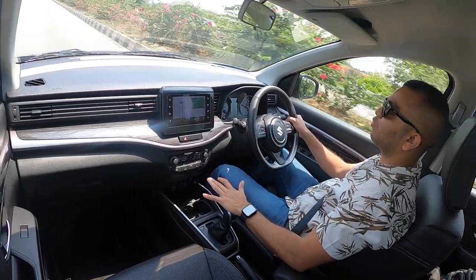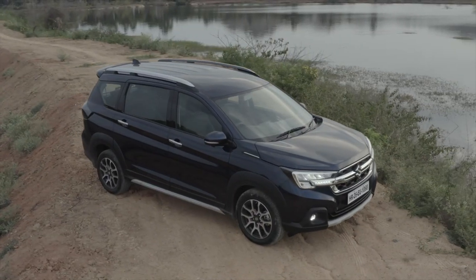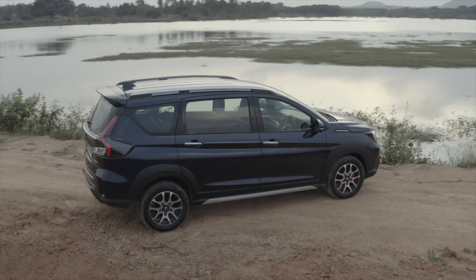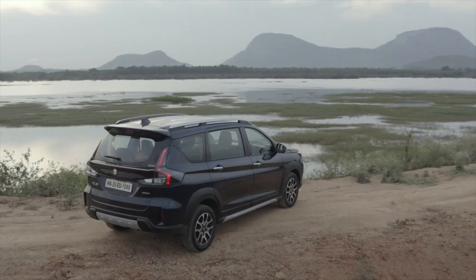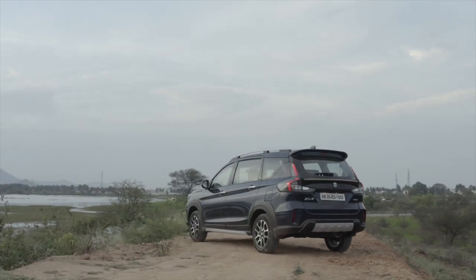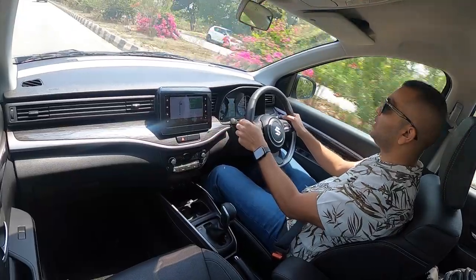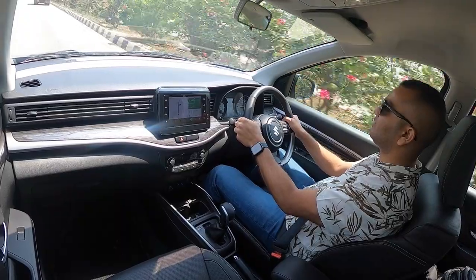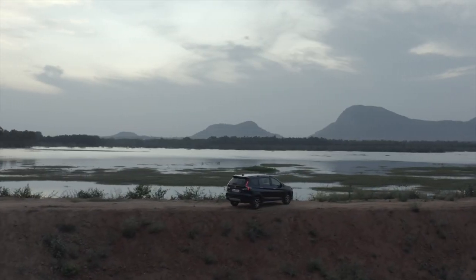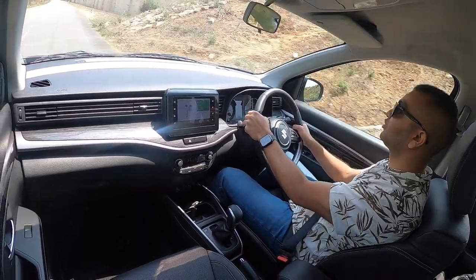That is pretty much all I want to share about this Maruti Suzuki XL6. This is a sensible car buyer's choice — it is not going to offer you exciting performance, but it will offer you reasonable performance and very good comfort for your family. This is a spacious six-seater with very good space for six adults, so you can do a road trip with six people. The caveat is that there will not be much luggage space if all six seats are up. Subscribe to the Shifting Gears channel, ask me in the comments, and always drive safe — always wear your seat belt and try to keep both hands on the steering wheel.